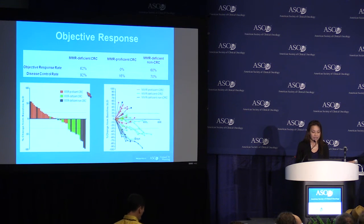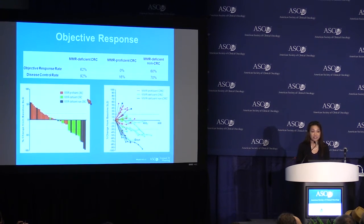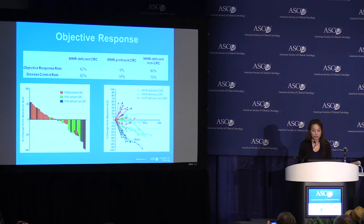You can see in this waterfall plot, looking at the target lesions — with red representing the mismatch repair-proficient colon cancer cohort and green and black representing the deficient cohorts — that virtually all the mismatch repair-deficient tumors cluster to the right, showing response. And on the spider plot, these responses were durable in a treatment-refractory patient population, with many responses ongoing for over a year.